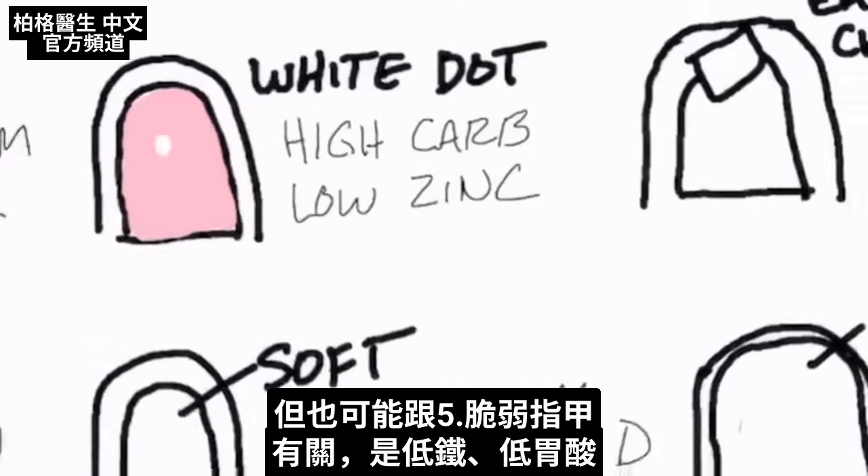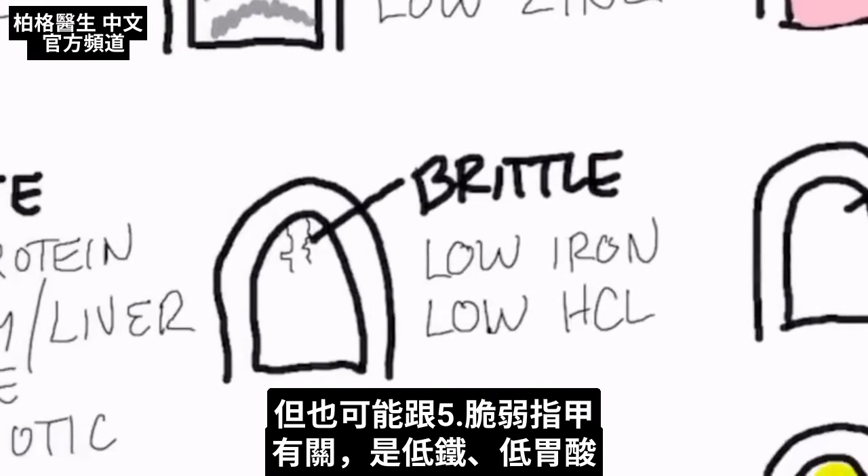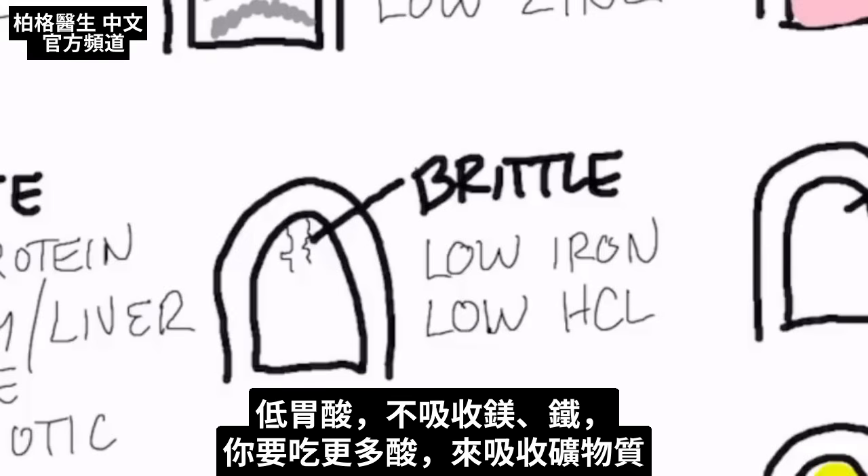It can also present as brittle nails, which can indicate low iron or low hydrochloric acid. If you're low in hydrochloric acid, you're not going to be able to absorb magnesium or iron too well, so you may just need to add more acid to be able to absorb these minerals.